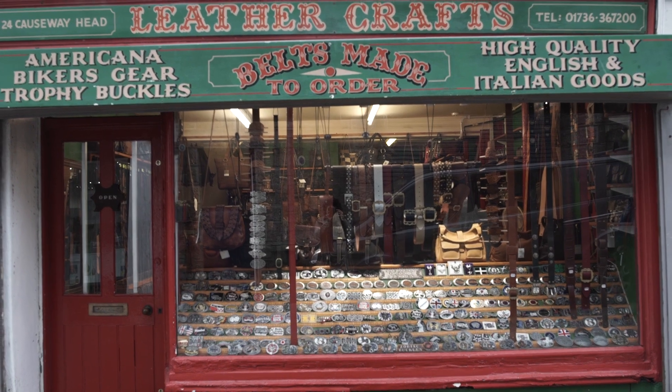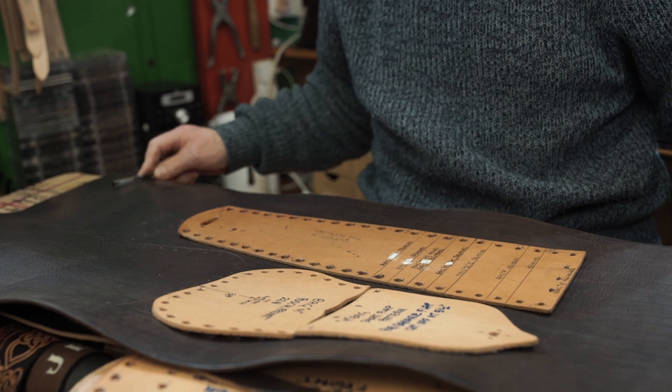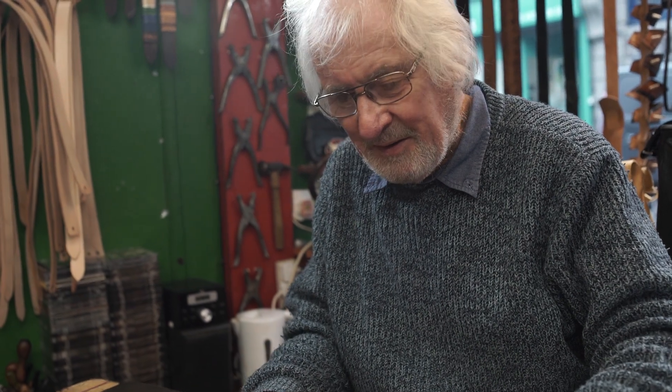John Gray — the shop is Leather Crafts in Penzance on Causeway Head, and at the moment I'm just cutting out component parts for a bag that somebody has ordered.